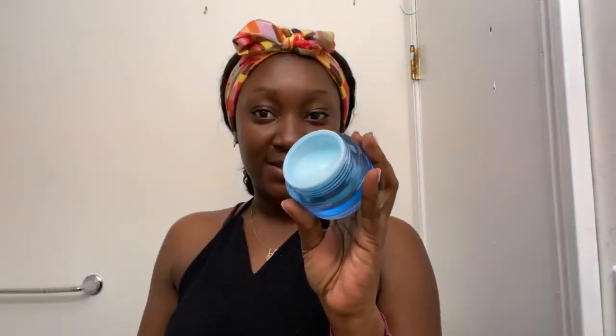My next product is my moisturizer — this is the Neutrogena Hydro Boost water gel. I love water-based moisturizers, that's the only kind I use on my skin because I love hydration. Hydration is literally my middle name. Bring it down to your neck and also try to get your décolleté. When you have extra product just bring it down and you can also use the extra as a hand cream.